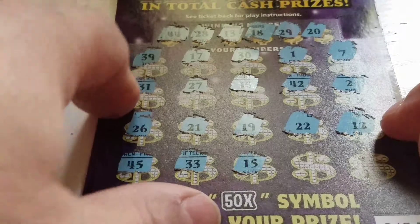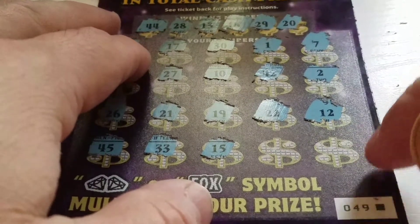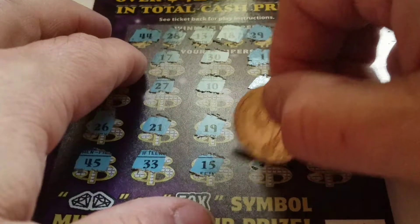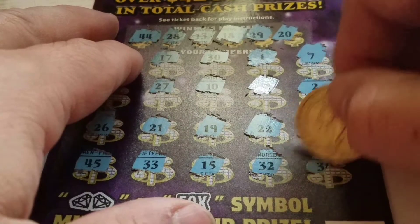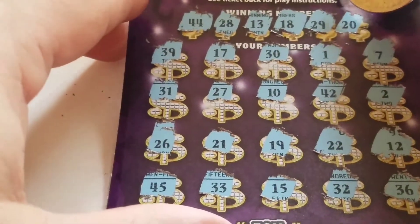15 — doesn't help. Hopefully we hit something on these last two. You figure on the last reel of the ticket they would at least give you money back or make it worth your while that you got to the last ticket of the reel. Let's see what happens. 32 — doesn't help. 36 — doesn't help. So this was a giant losing ticket. Let's add another ticket on to here and see what happens.